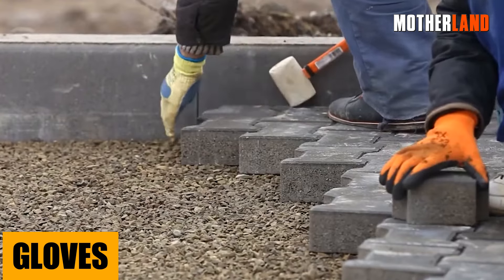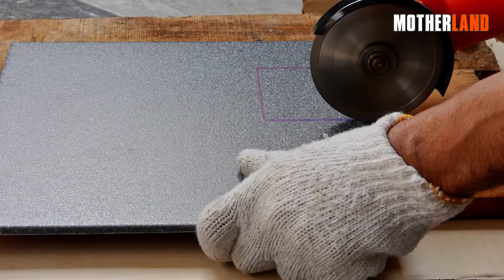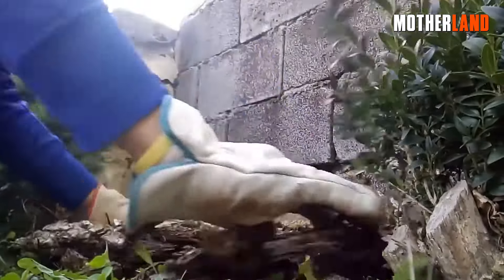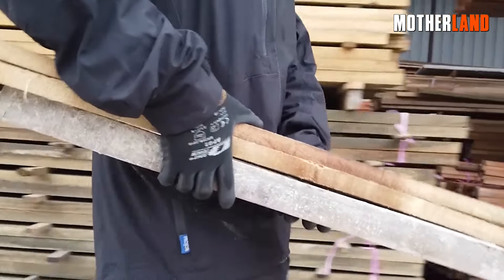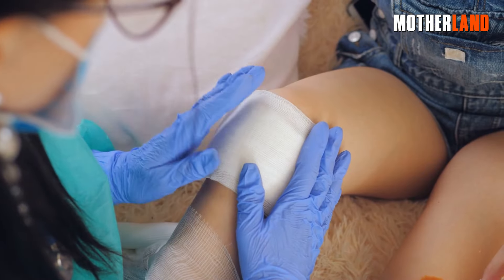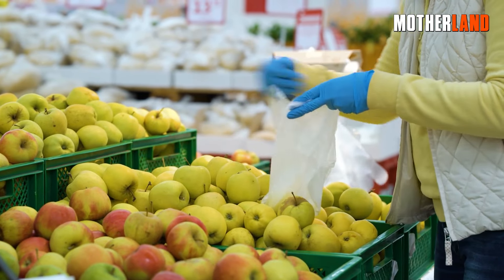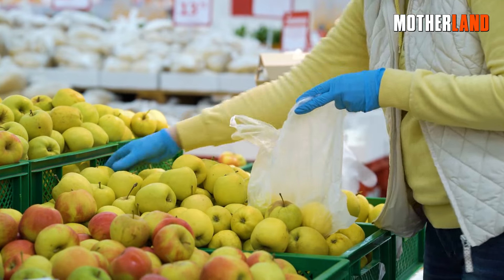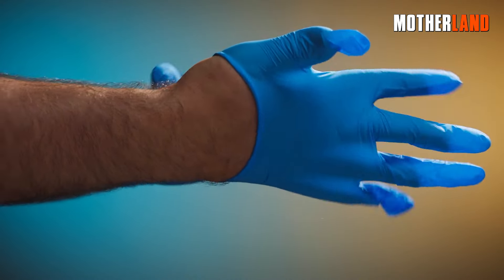Gloves — let's chat about hand armor. First, you got your work gloves. Picture this: you're in the middle of a camp setup, or perhaps you're collecting firewood — you need something tough to shield your hands. Work gloves to the rescue. But then there's the delicate dance of cleanliness and care. You've got a wound to dress, or just want to ensure you're not introducing any nasties to your food or drink? Slip on those medical gloves and voila — sterile, safe, and ready for action.